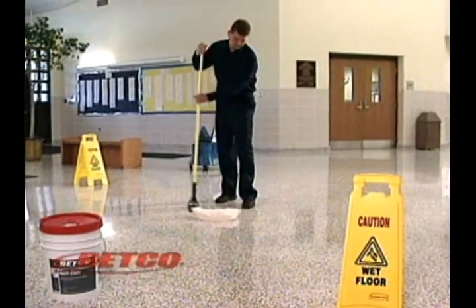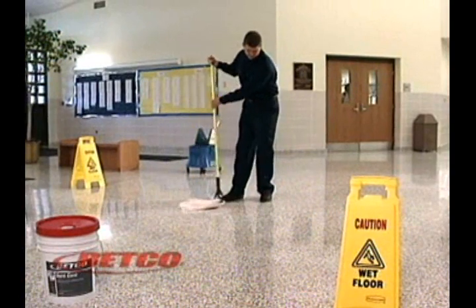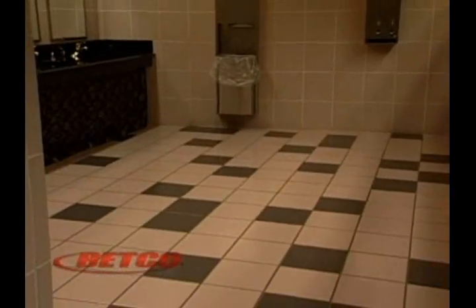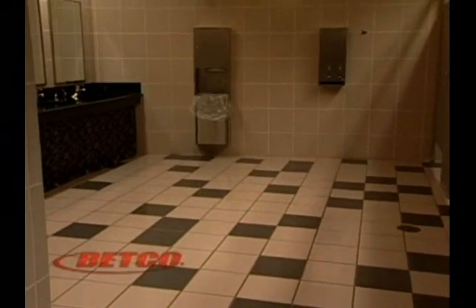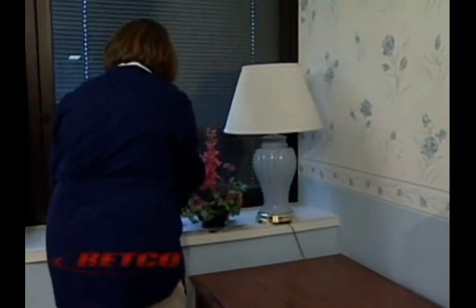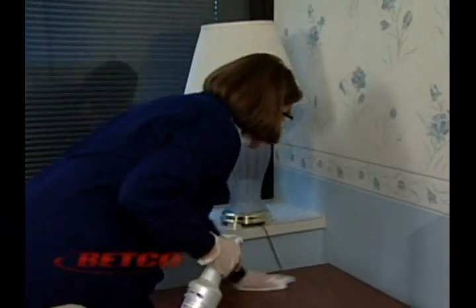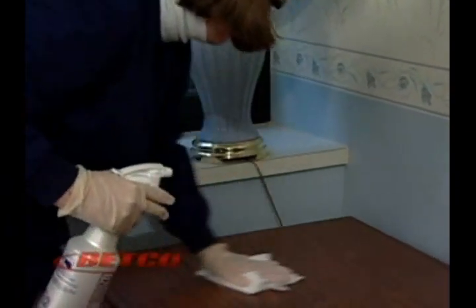Learning to become a professional custodian or housekeeper can be a challenging and rewarding career. Your job is important to the image of the facility and to the health of all who enter the building. As with every job, you must first master the basics before you're able to tackle the more complex cleaning tasks and procedures.